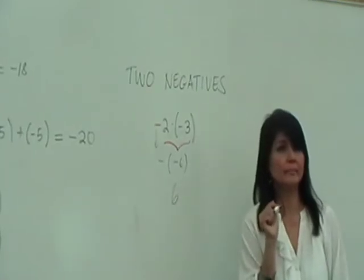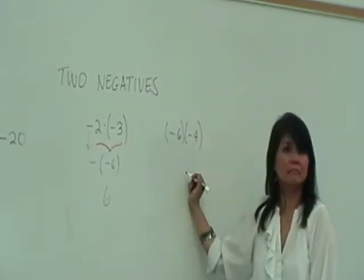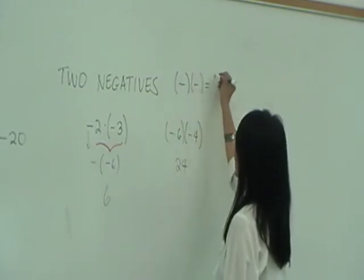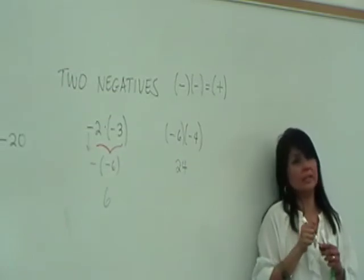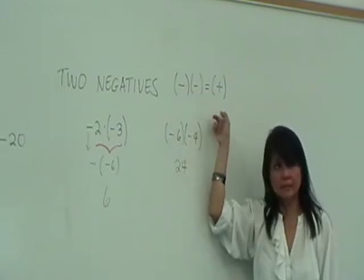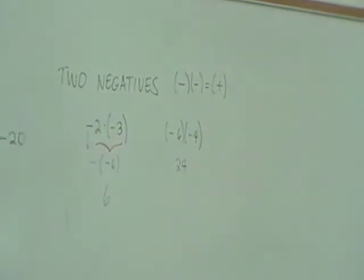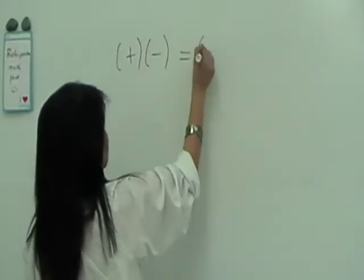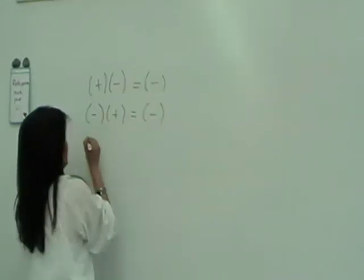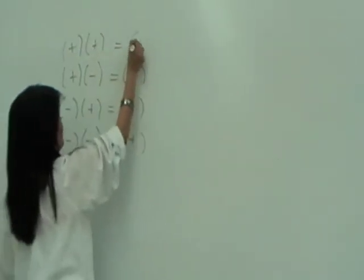Another example: negative six times negative four equals positive twenty-four. So for two negatives the rule is: negative times negative always gives a positive. This is different from addition — when adding two negatives, the answer was negative, but when multiplying two negatives, the answer is positive. To summarize: negative times positive is negative, negative times negative is positive, and positive times positive is positive.